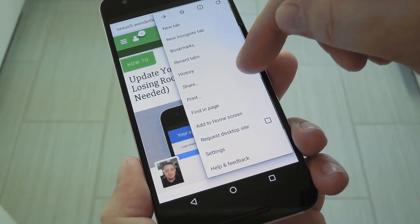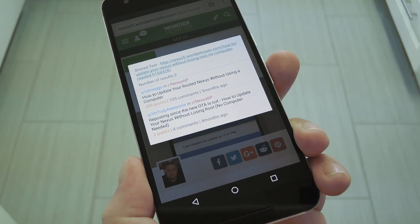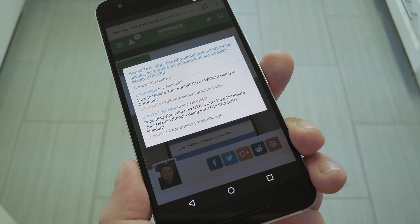Hey, what's up everybody, it's Dallas with Gadget Hacks, and today I'm going to show you how to see what other people are saying about articles you read on Android.